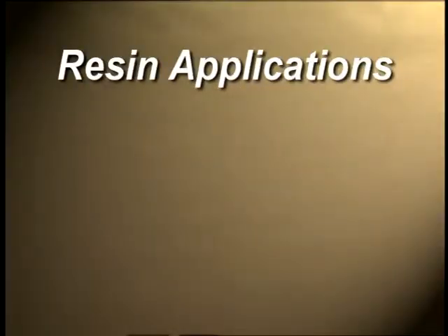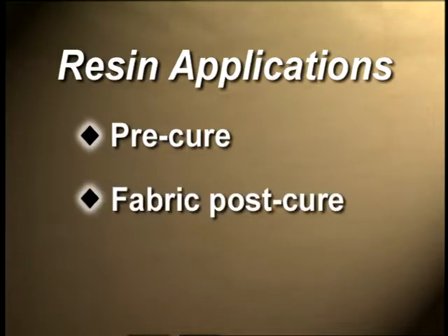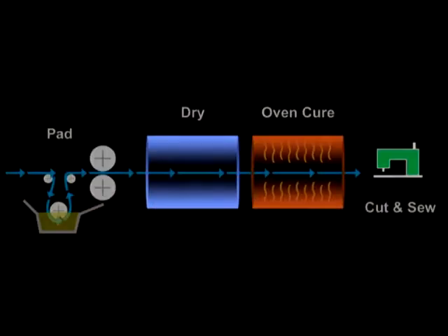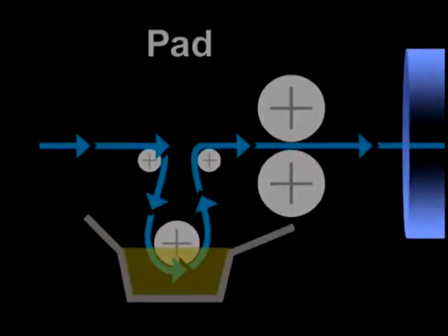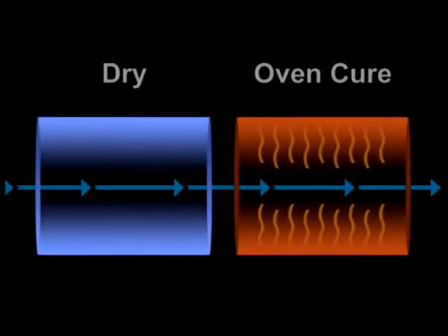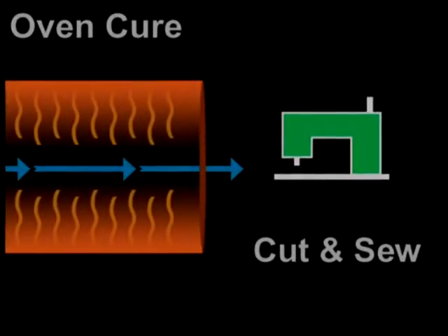There are three main methods of resin finishing applications: pre-cure fabric, post-cure, and garment post-cure. The pre-cure process occurs after fabric has been dyed. First, the resin, a catalyst, and softener are padded onto the fabric; then the fabric is dried and cured at an elevated temperature.